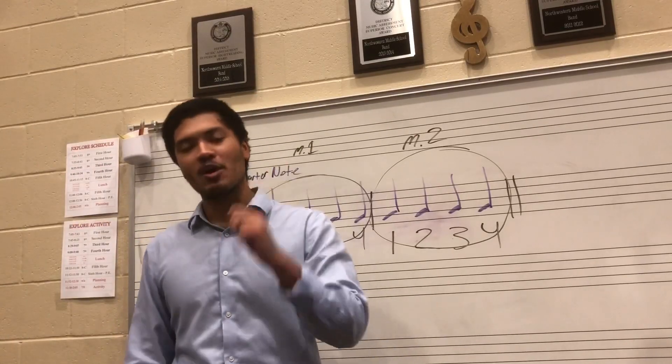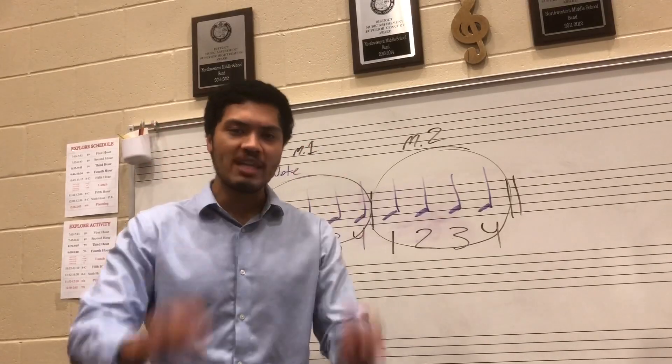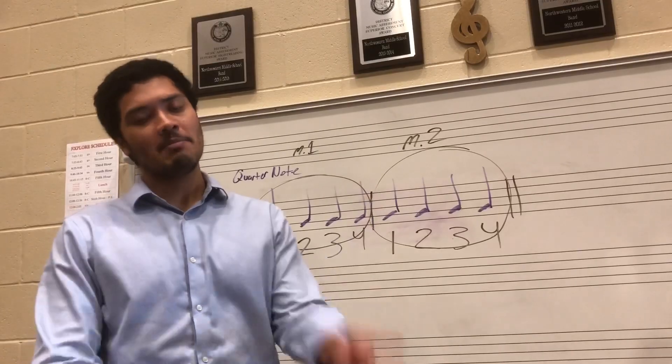Howdy everybody, Mr. G here. I hope you're having a wonderful day. In today's video, I'm going to be showing you our three-step process in how we get into position and how we get ready to play. Let's jump into it.